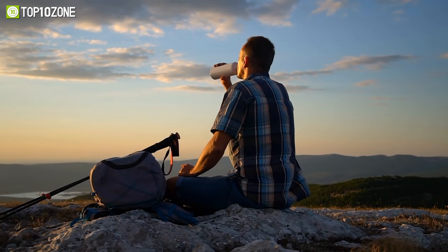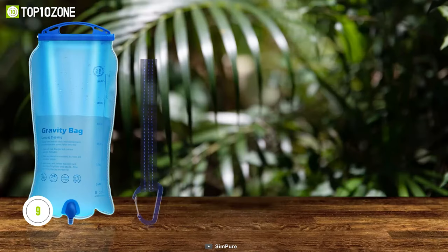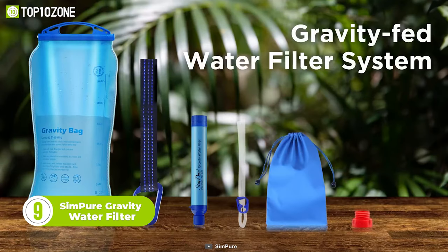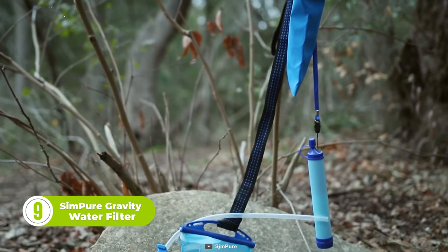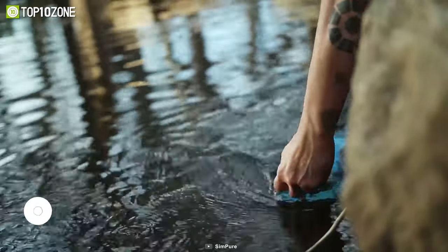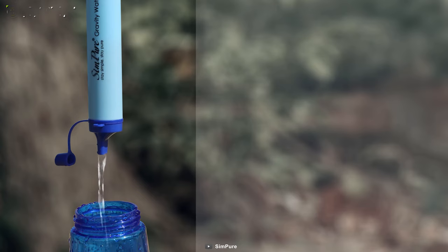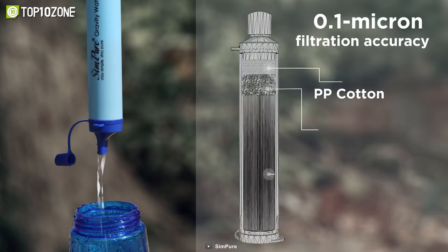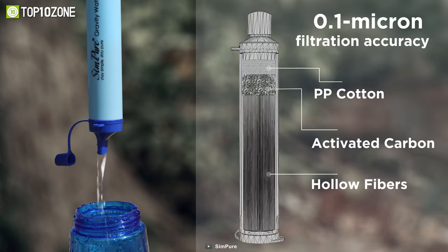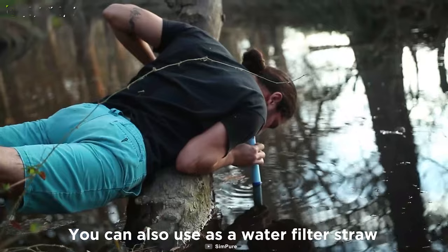Staying hydrated on camping is important, and so is carrying your water filter. So now, here we have the Sempure Gravity Water Filter. As the name suggests, this gravity-fed water filter system is the perfect solution for drinking safe, clean water outdoors. It comes with a 0.1 micron ultra-filtration membrane with activated carbon and hollow fibers that is capable of removing up to 99.9% of contaminants, including heavy metals, chlorine, and microplastics.